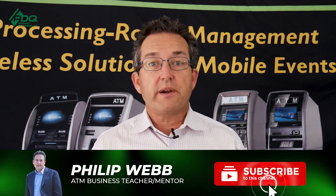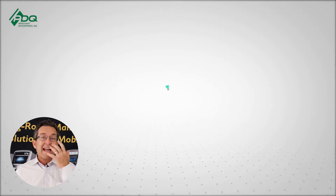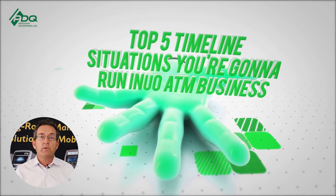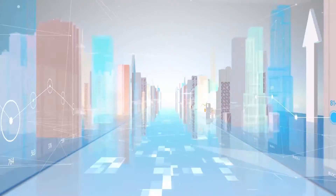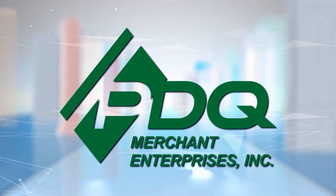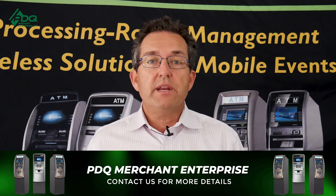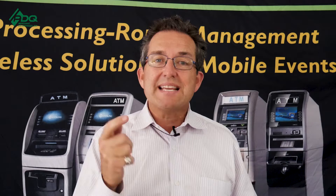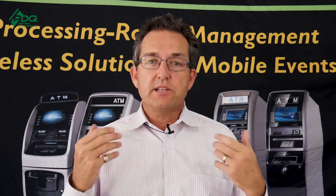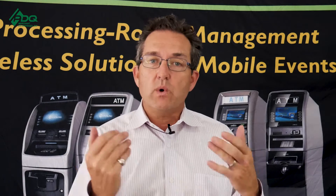Hi, this is Phil from PDQ Merchant Enterprises and the ATM Estimating Group page. In today's video, we'll be talking about the top five timeline situations that you're going to run into in the ATM business and how to handle them and what to expect.